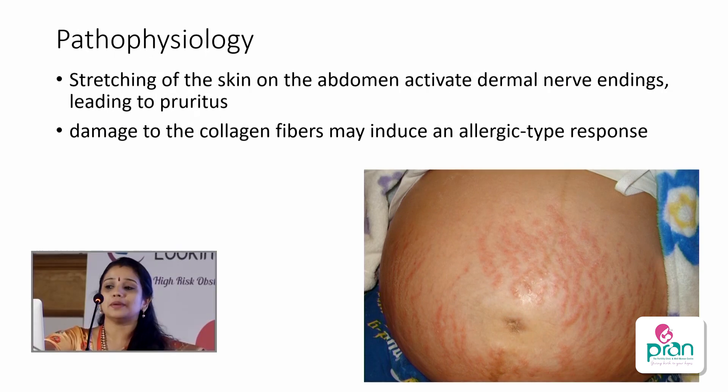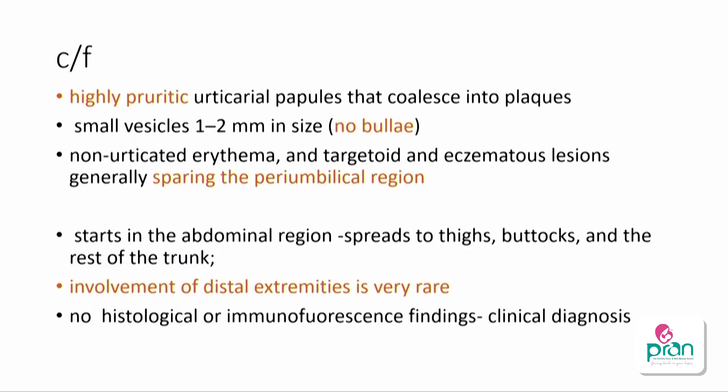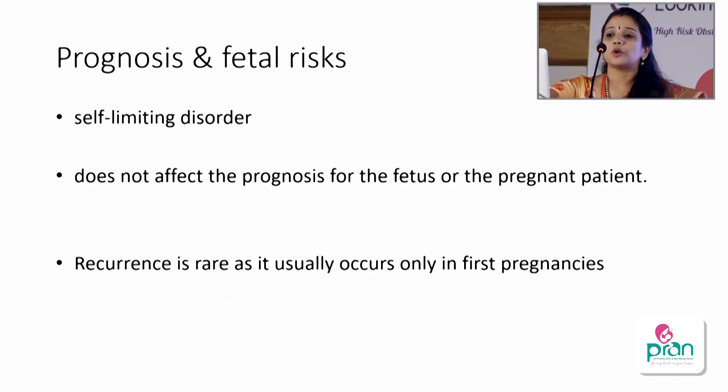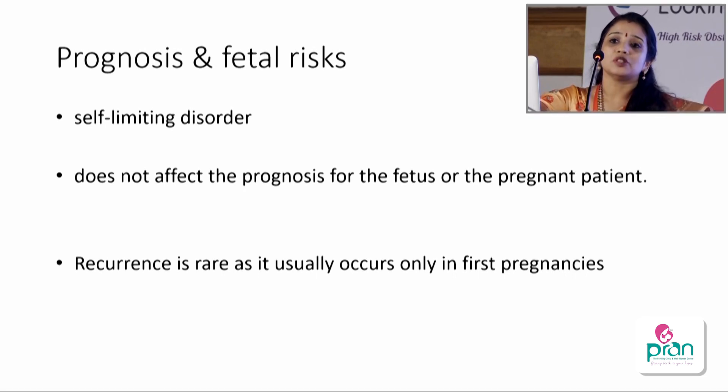In PUPPP you see highly pruritic urticarial lesions mainly on the abdomen with characteristic periumbilical sparing. Small vesicles of 1-2mm may be present but no large vesicles or bullae. Involvement of the distal extremity is extremely rare. Management is symptomatic — lesions usually resolve spontaneously in four to six weeks with emollients, antihistamines, and topical steroids. It is a self-limiting disorder, does not affect prognosis for mother or baby, and recurrence is rare as it usually happens in the first pregnancy.